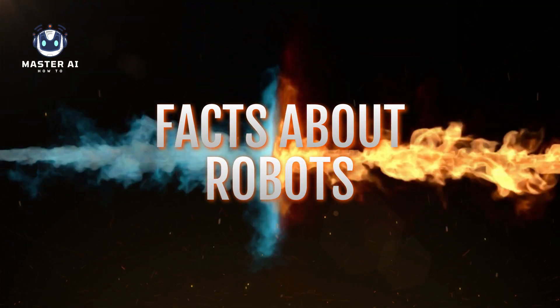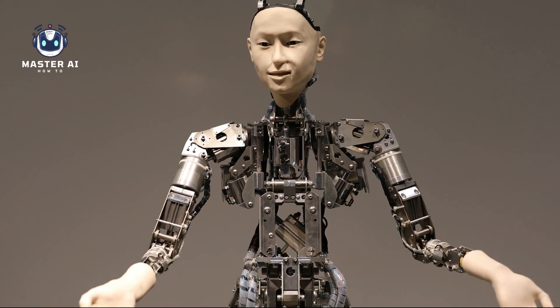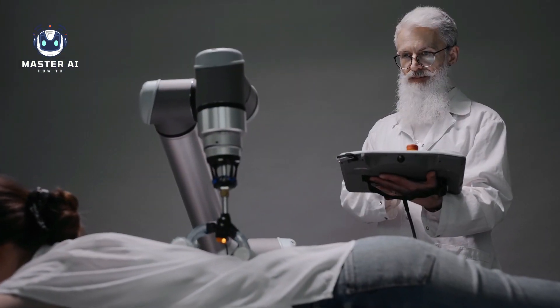Robots are machines designed to carry out specific tasks, often with a degree of autonomy. They have become increasingly common in recent years, finding applications in industries ranging from manufacturing to healthcare. Here are some important facts about robots.